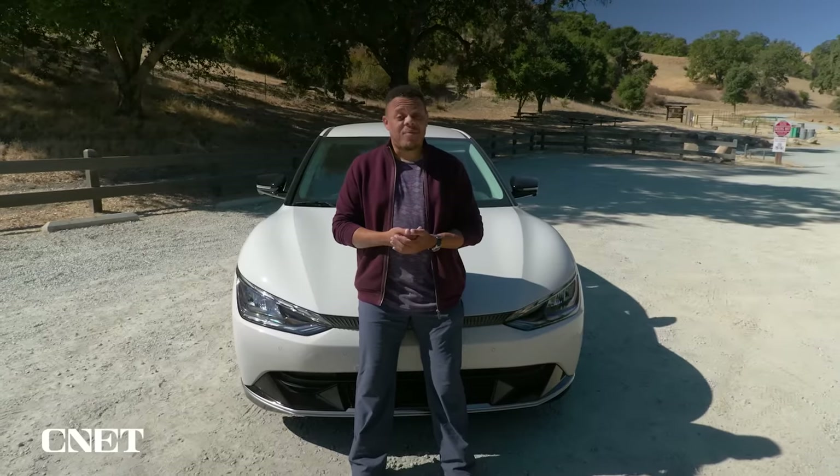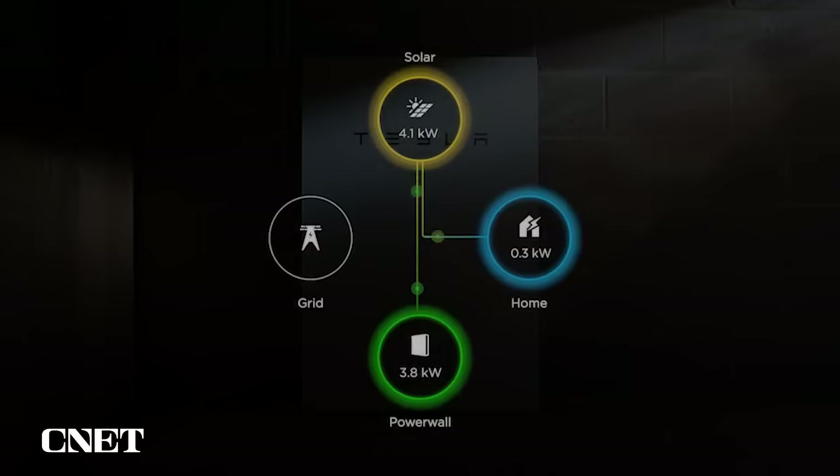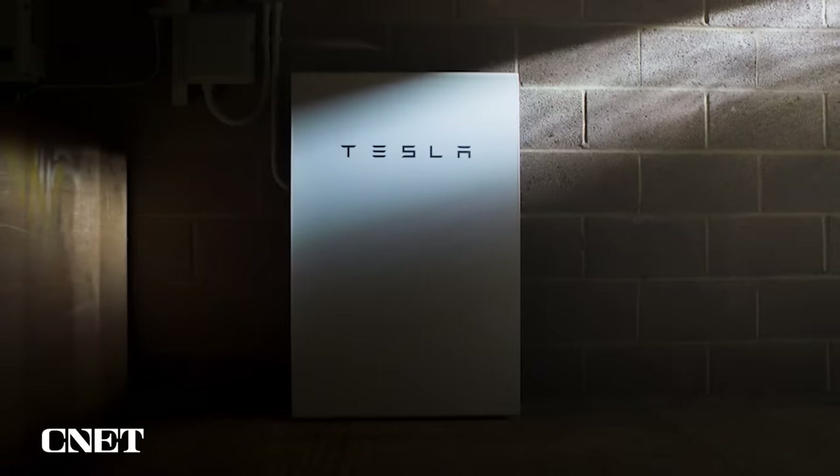Of course the technology isn't without its drawbacks. Vehicle to home only works when your vehicle is connected to your home, so if you have to go to work during a blackout you could be leaving your family in the dark. Currently it's also very expensive to get your home ready to accept energy from your car's battery — oftentimes the price rivals that of stationary power solutions like Tesla's Powerwall. Finally, there aren't that many cars in America that support bi-directional charging, and the ones that do are mostly limited to vehicle to load party tricks, though that could change as more automakers get on board.